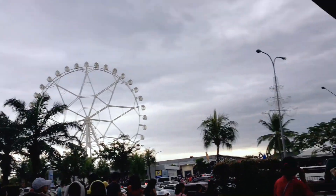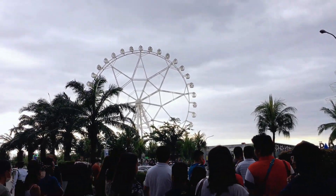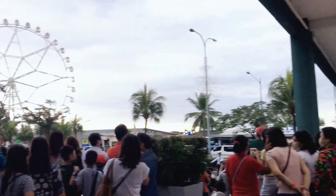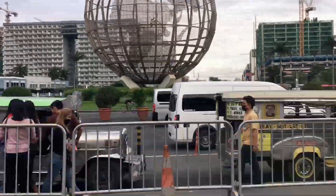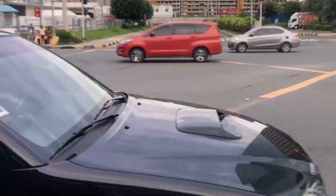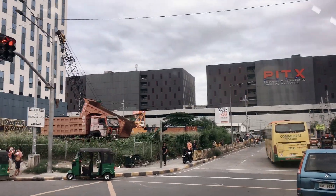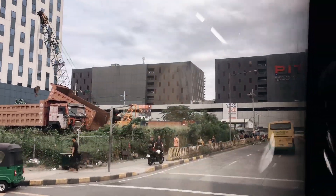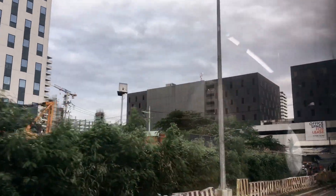After eating, we went to the bay area but it was super crowded. I wanted to ride the rides but we decided to save it for next time so it wouldn't be too difficult for us. Then we headed home. We easily got a ride going to PITX. The first time I went to PITX, I was amazed — it looks like an airport and has food stalls and pasalubong items.